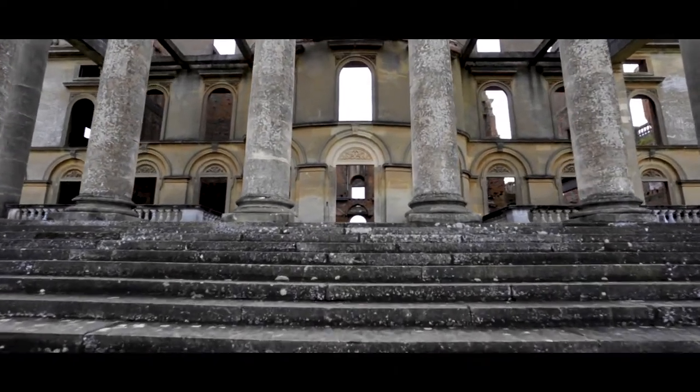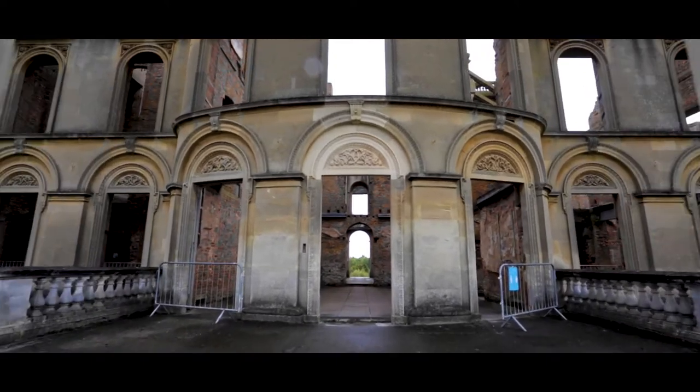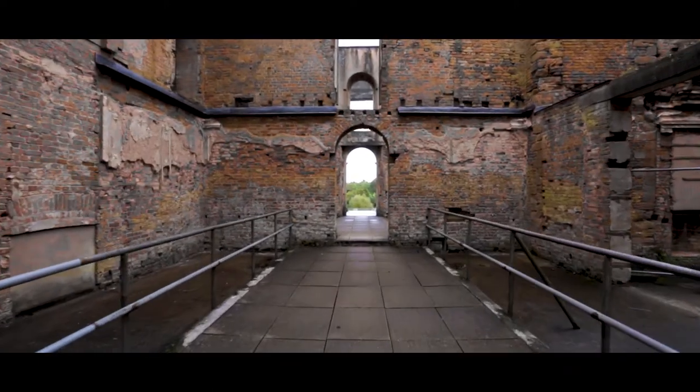A major accidental fire broke out in September 1937, whilst Sir Herbert was at another of his houses. It started in the bakery situated in the basement room of the now least preserved tower.